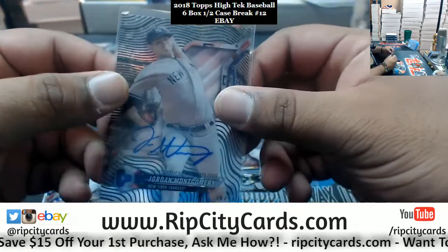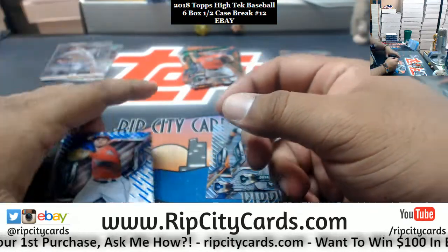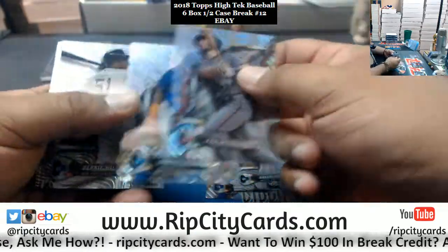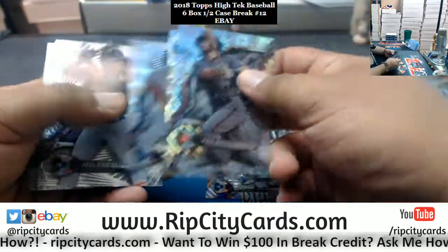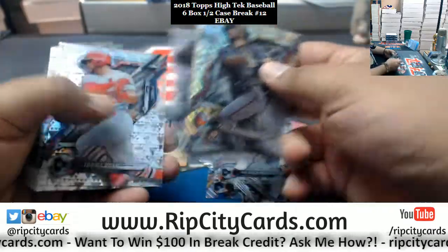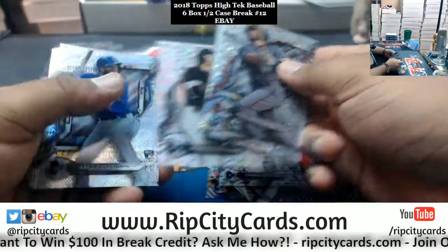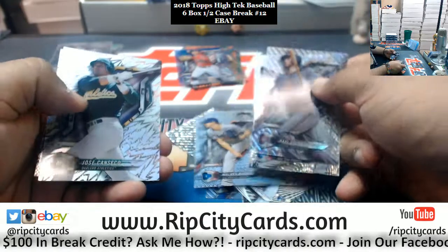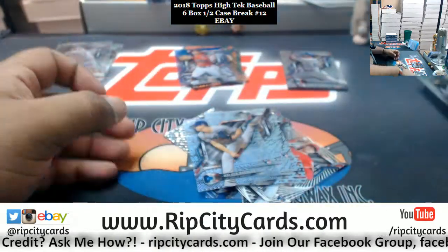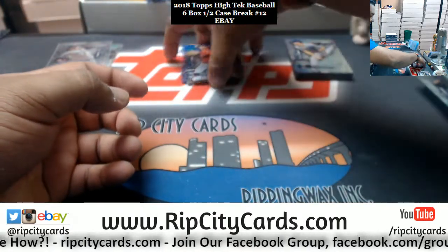Triple Threads came out today and Donruss Basketball also came out today — and of course we got them all in the store. Jordan Montgomery of the Yankees to 50, Trea Turner Nationals 150. Once I'm done with the eBay breaks I know we're gonna get some action going on all that. Almost done here — I got one more eBay break after this; it'll be a quick Cornerstones Basketball break. I got four boxes left of this.